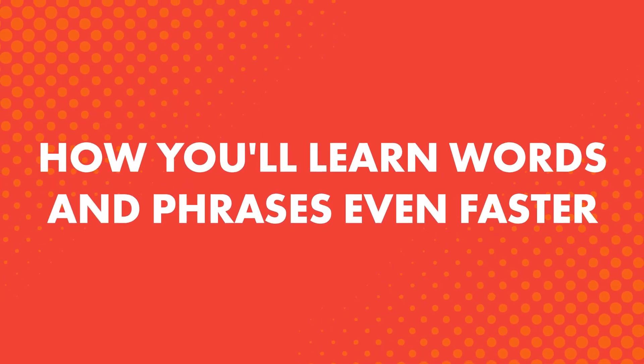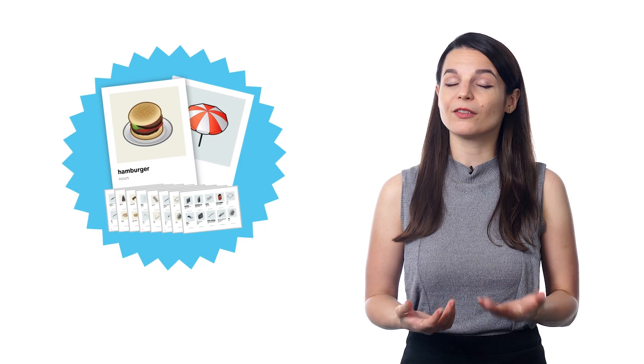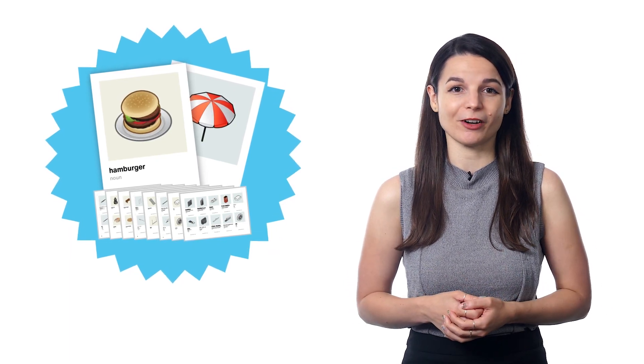How you'll learn words and phrases even faster. Learning words can be difficult. If you're learning on your phone or computer, you have tons of notifications and distractions competing for your attention. You can also overwhelm yourself by learning too many words at once and forgetting them all. Our visual flashcards are a physical resource, which means there are no distractions, and they're right in front of you, unlike an app that's buried somewhere in your phone.